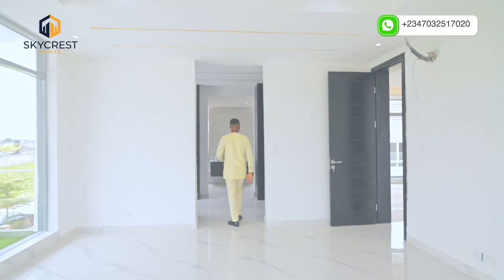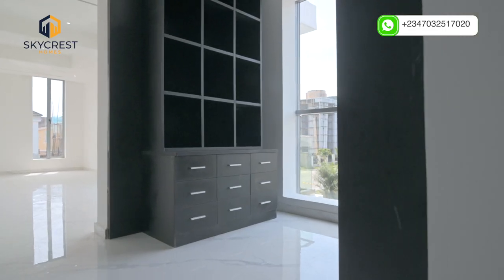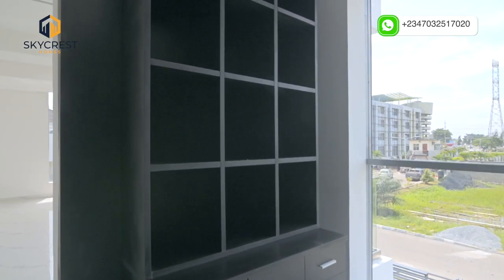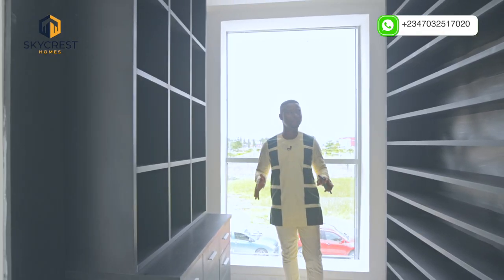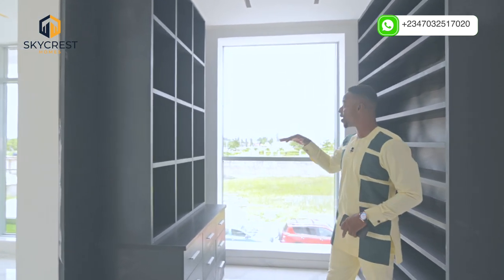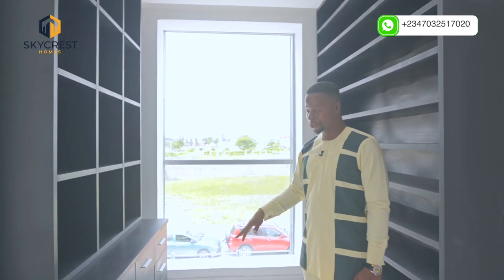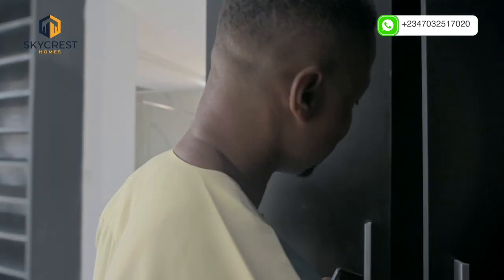Let's check out the walk-in closet. It's got enough cabinetry for storage. We have the section for the shoes, the section for the underwear, the jeanwear, the jewelries, and the clothes of course.